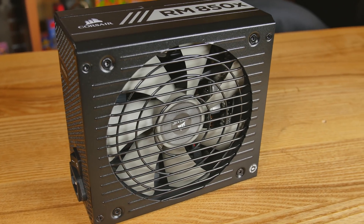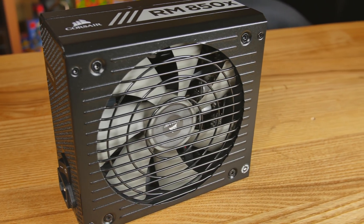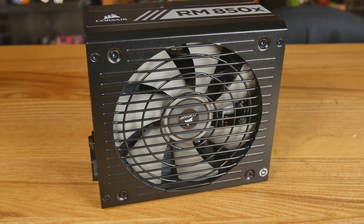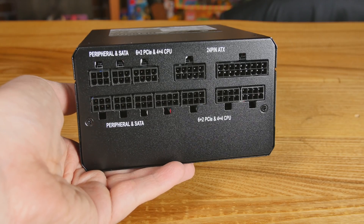For the power supply, you can grab the Corsair RMx Series 850W at Best Buy. That's going to put this system in a good spot, operating at over 90% efficiency because 60–80% power draw is usually the highest efficiency range for power supplies — so we're operating right in that sweet spot. It's also fully modular, so we only plugged in the cables we needed for a nice clean build.